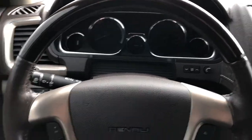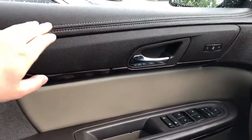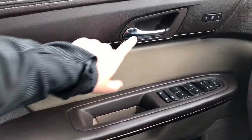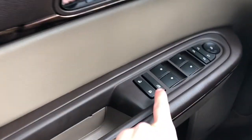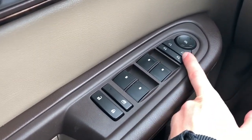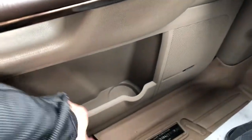Moving on to the interior of the Acadia, we'll take a look at the door panel, which features our soft-touch brown leather with our tan leather. We also have our wooden trim, chrome door handle, and memory seat option. Below that we have our close handle, lock and unlock button, window controls, as well as our mirror controls with power mirror fold-in. Below that we have our Bose speaker and storage.